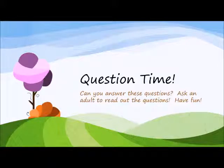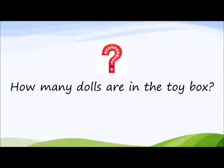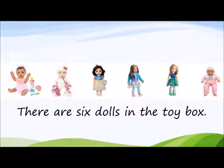Question time. Can you answer these questions? Are you ready? How many dolls are in the toy box? There are six dolls in the toy box. Well done.